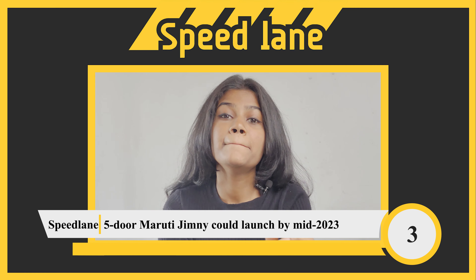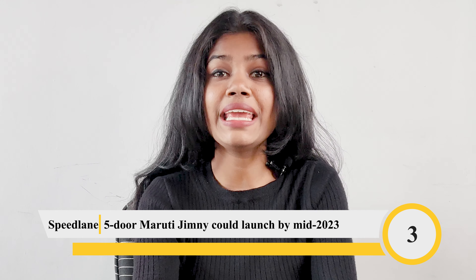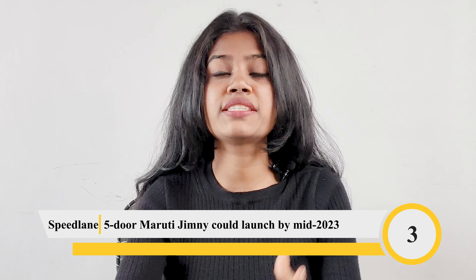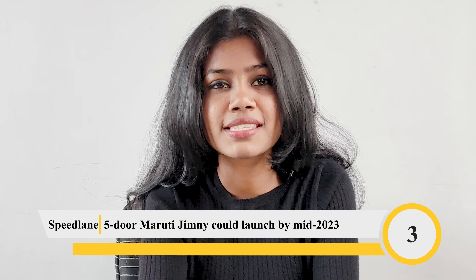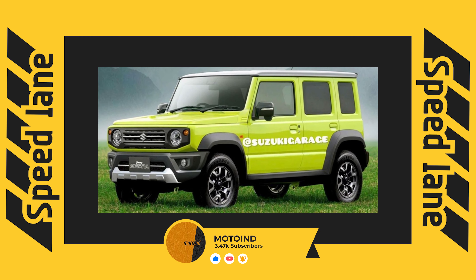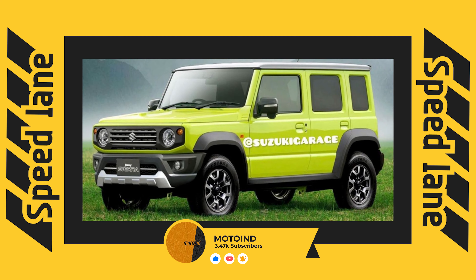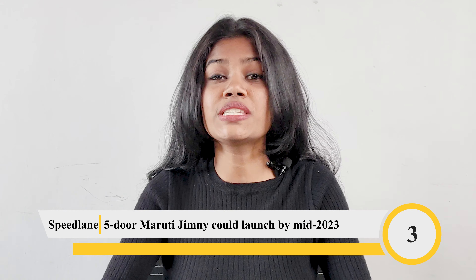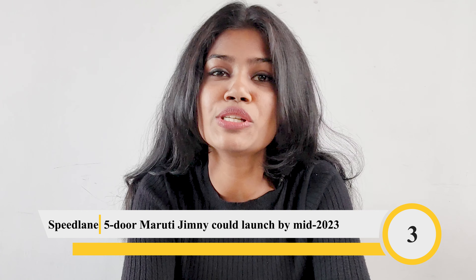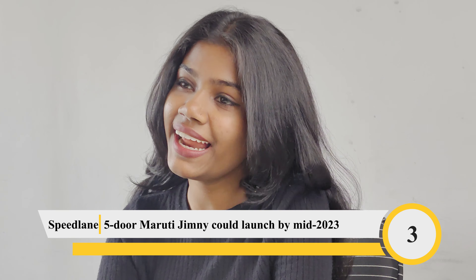While Maruti currently makes the three-door Jimny in India only for exports, there have been rumors of a more practical five-door version for the Indian market. It is reported that India will get the five-door version in five-seat and seven-seat configurations. The pre-pilot trial of the five-door Jimny was supposed to begin this month but has been delayed due to supply constraints.